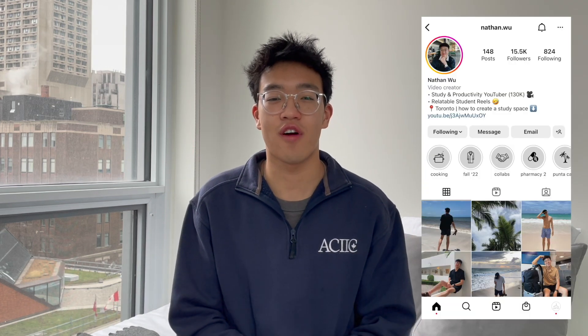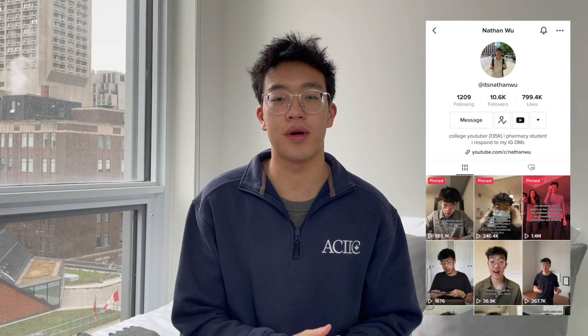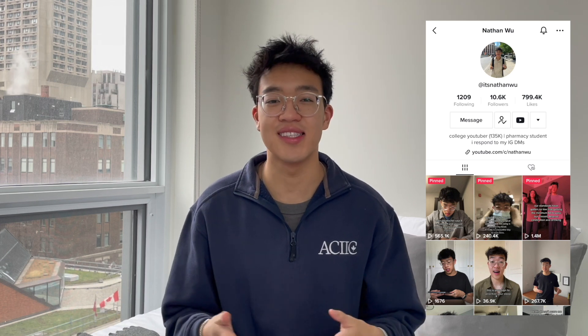Hi friends, it's Nathan, a third year pharmacy student studying at the University of Waterloo but currently doing a four-month internship that ends in December. Welcome back to my channel.